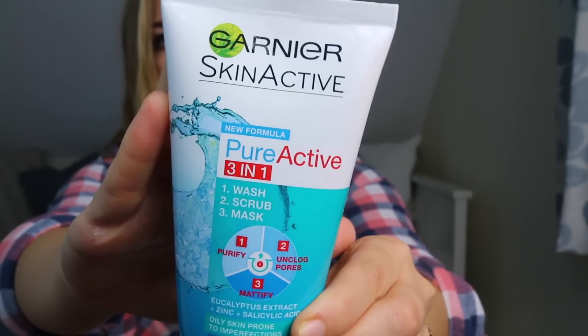The first product I use every morning and evening is the Garnier Pure Active 3-in-1. This stuff is amazing — it triples as a wash, a scrub, and a mask. I use it as a wash every day, as a scrub to exfoliate and remove dead skin cells a few times a week, and as a mask two to three times a week. It has salicylic acid, eucalyptus extract, and zinc. It's for oily skin prone to imperfections, which is definitely me.